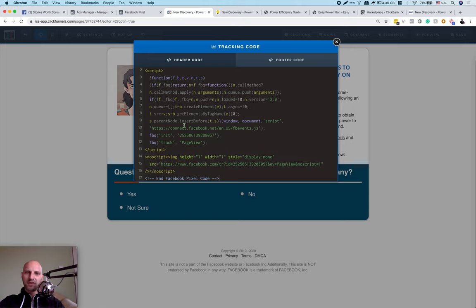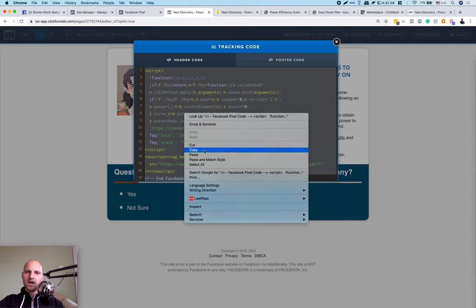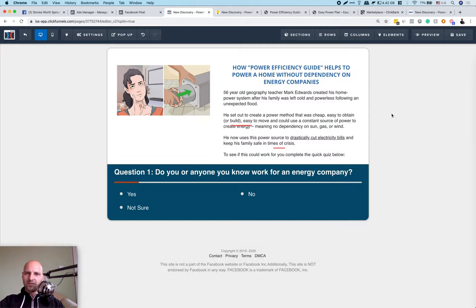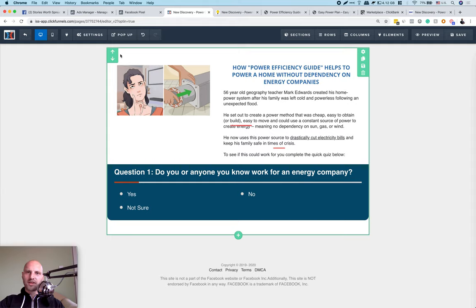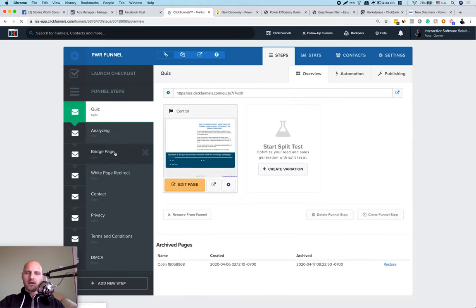Later we can create lookalike audiences from people who visited this page — they work very, very well. The next step is to copy this pixel again and install it on the terms and conditions page — the bridge page — the one where people agree to watch the VSL. Let's exit and go into the bridge page. Once you download this funnel you'll see the bridge page.